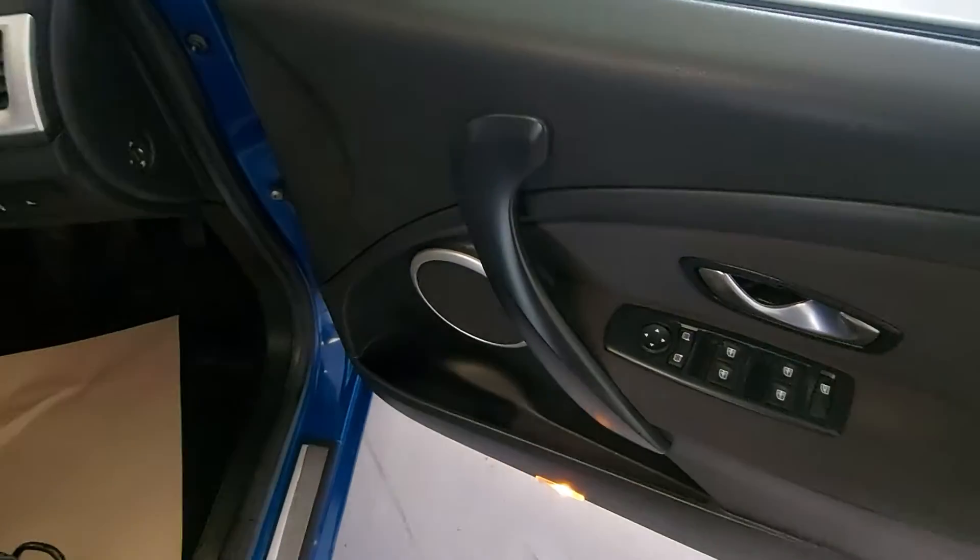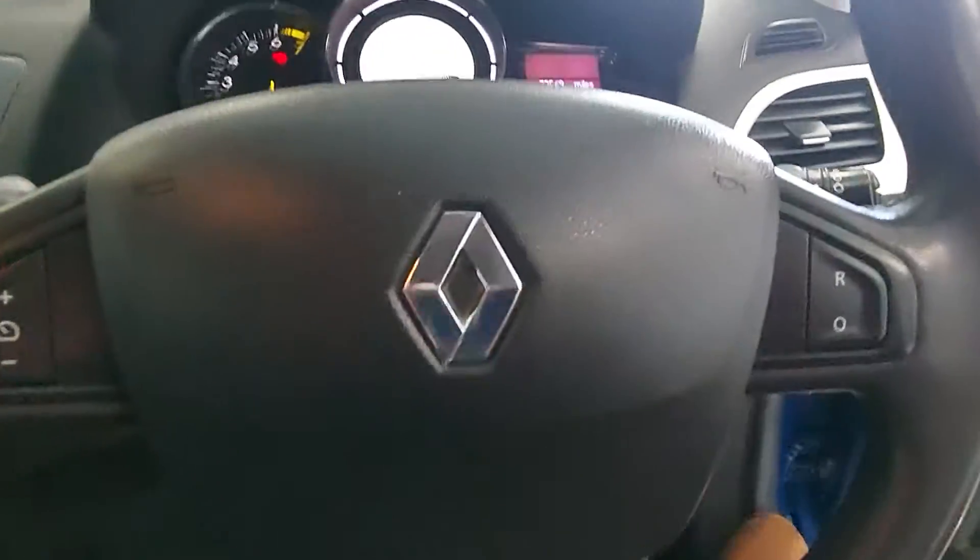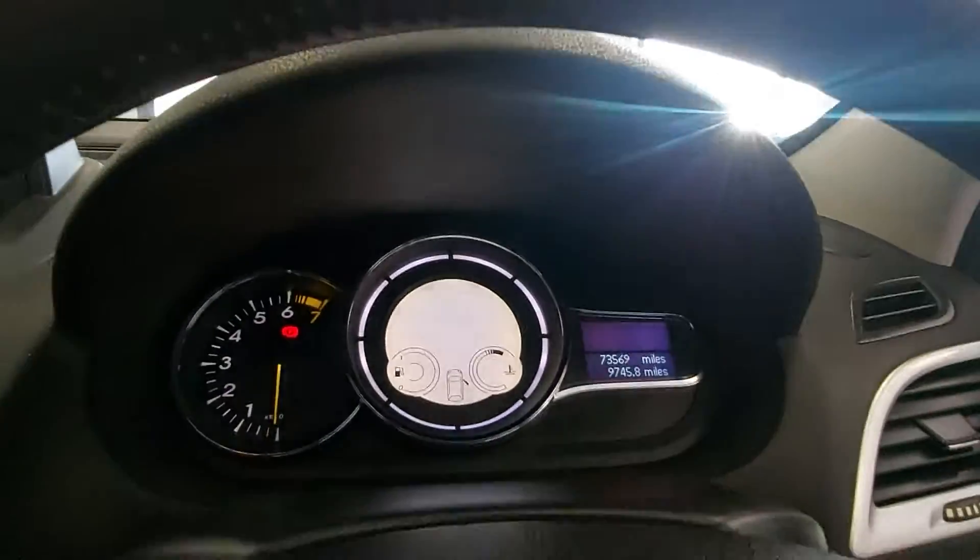Electric windows, electric mirrors. I keep checking for the keys but it is keyless entry and keyless start. 73,569 miles on this one.